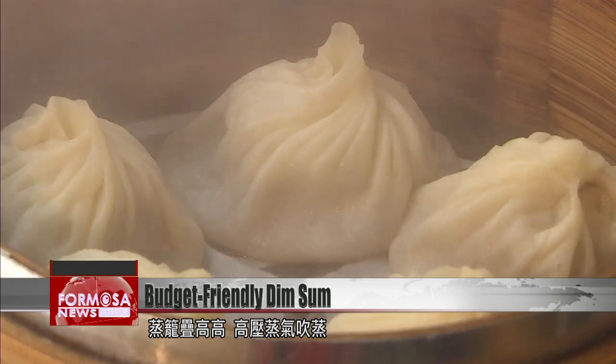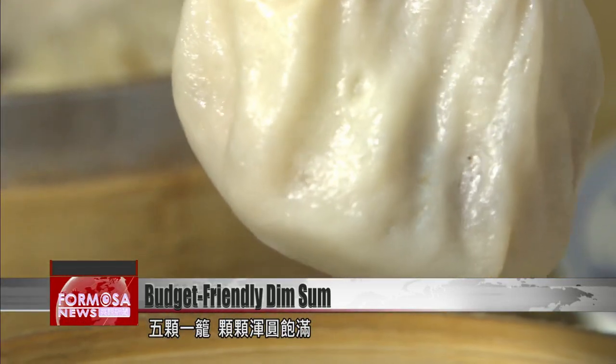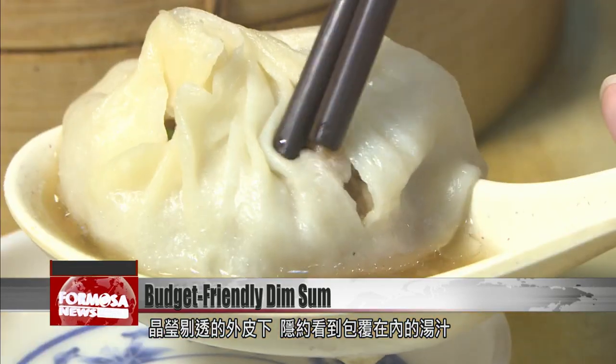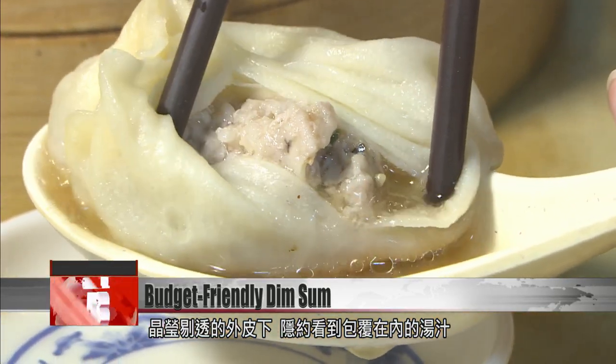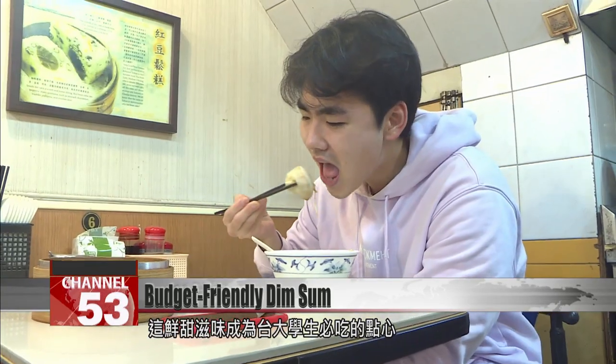Steamer baskets stack to the heavens. High-pressure steam shrouds the dumplings in mist. Each basket houses five perfect parcels. Translucent skin gives just a glimpse of the soup inside, ready to burst out as soon as you take a bite.